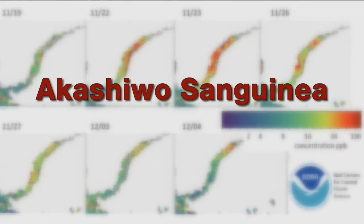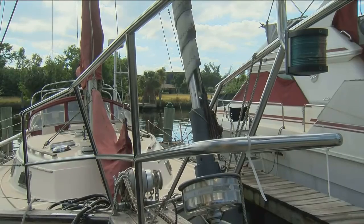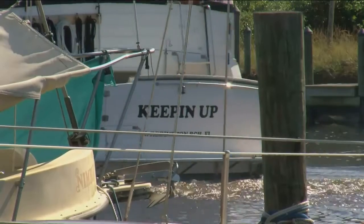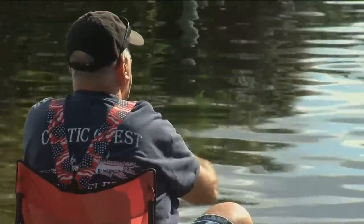It's called Akishiwo sanguinea, and we haven't seen it here since 2012. This time, it's been here for about three weeks. It doesn't produce the kind of toxin that red tide produces. FWC says it can turn the water red and cause fish kills because it takes the oxygen out of the water.